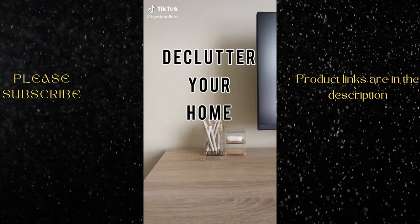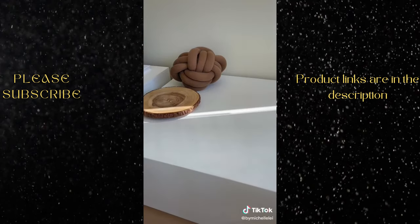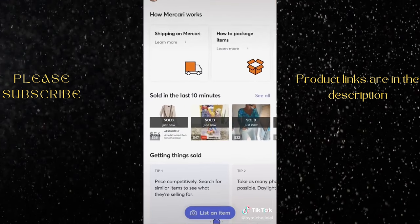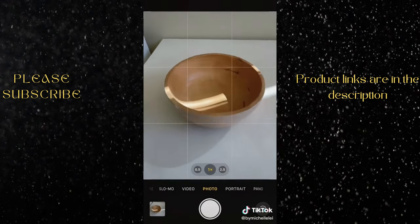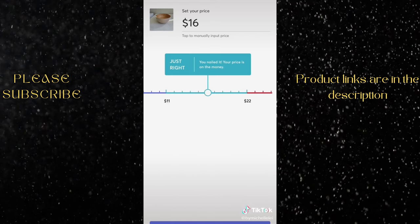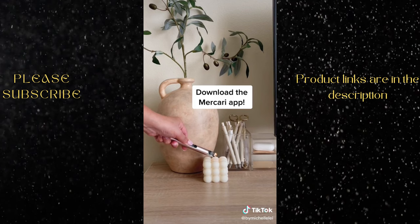I love refreshing my home with new decor pieces but as you can imagine that leaves me with a ton of home decor I no longer use. So to keep my space clutter-free, I use Mercari to sell any of my unused items. They make the process of selling super easy — you just take a few photos, create a listing, fill out the details, and Mercari guides you in setting the best price. Download the Mercari app to declutter your home and make some extra cash.